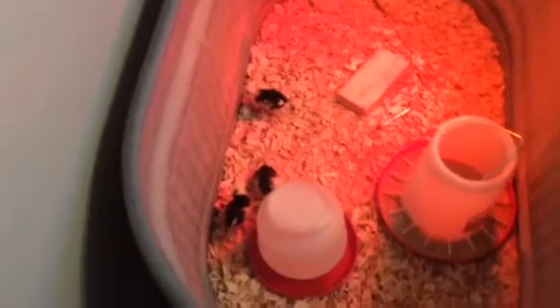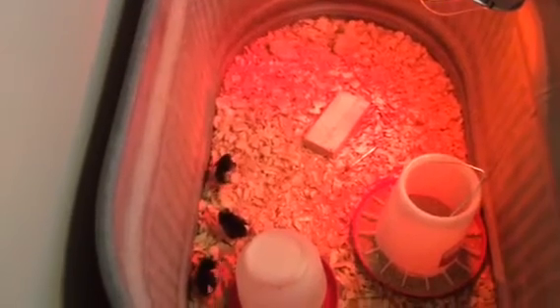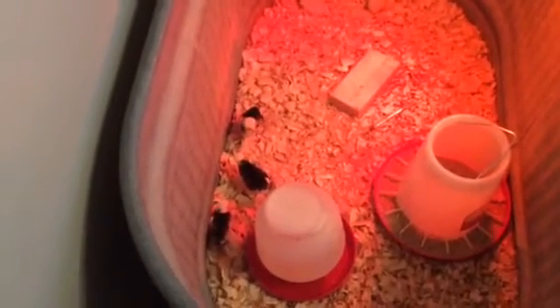We actually have them set up in our back bathroom. We have a stock tank — it's pretty good size, probably about two by four. We have the heat lamp set up for them right now. We got the feeder, a little block in there for them to roost on, and their water.